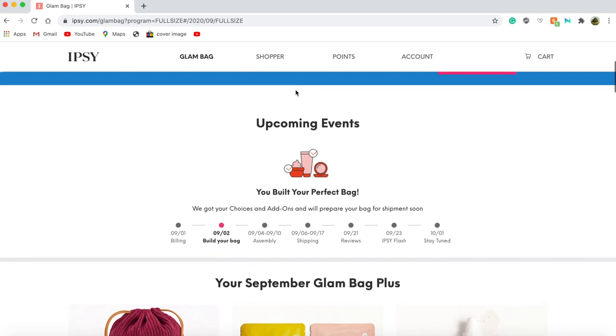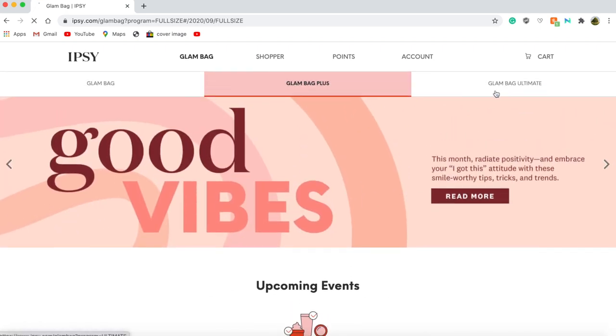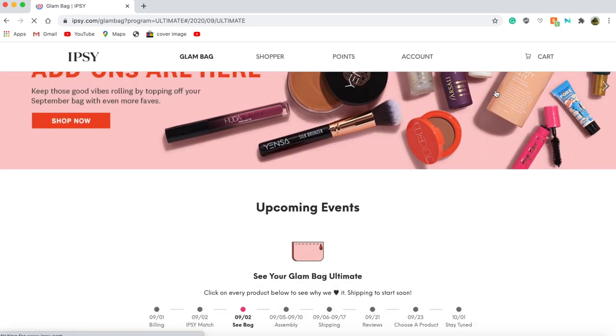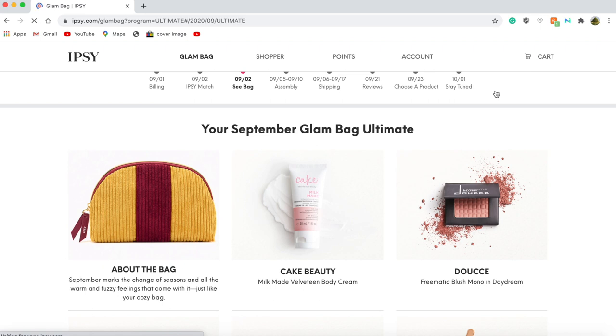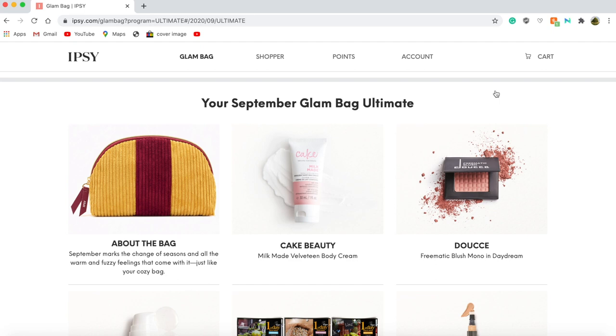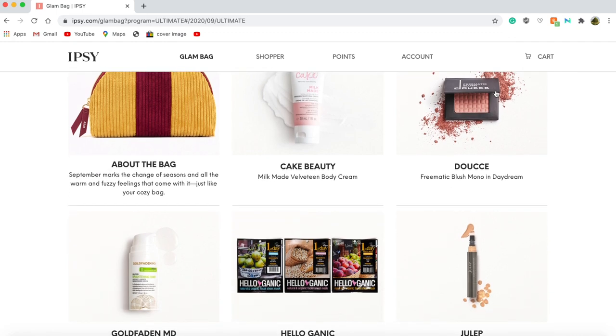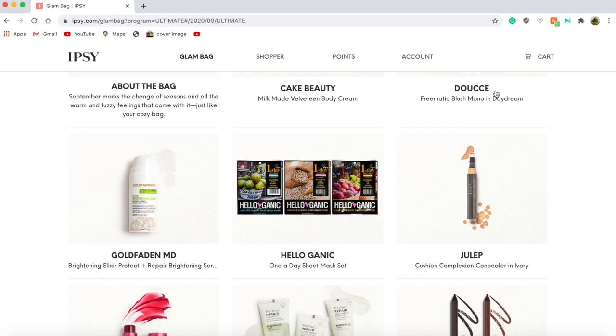I am also subscribed to the Ipsy Ultimate, which I will show you what I'll be getting in that bag. When you scroll down you can see that in my September Glam Bag Ultimate I'll be receiving the Cake Beauty Milk Made Velveteen Body Cream — I believe that is a deluxe size sample — the Doucet Freematic Blush Mono in Daydream, which I believe is a full size product, and the Gold Fadden MD Brightening Elixir Protect and Repair Brightening Serum.